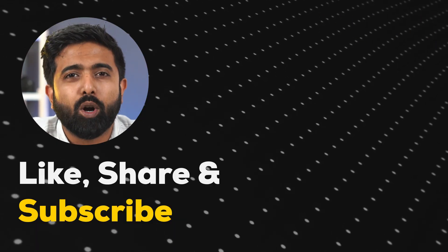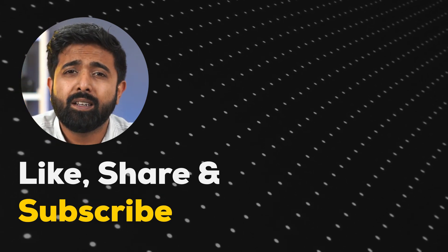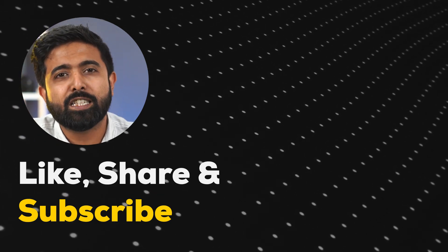And with that, we complete the PC Awards 2022. Let us know which component you think had to be on this list. And in case you're looking for a build, get in touch. Thank you for watching and we'll see you next year.